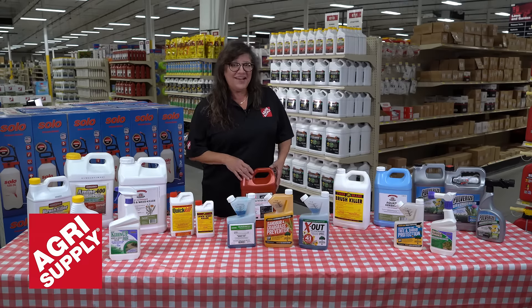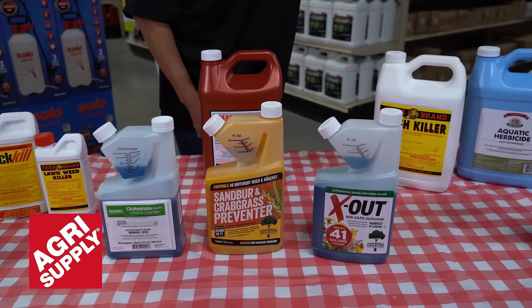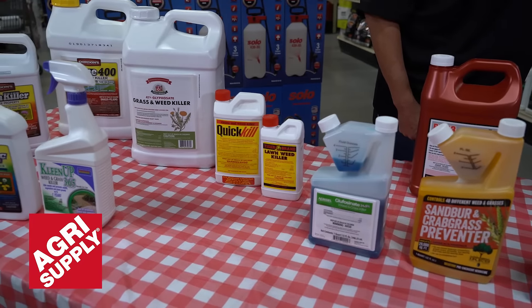Hi, this is Cynthia from AgriSupply. Eliminating weeds from your garden is a never-ending struggle. Here at AgriSupply we offer several different items to eliminate dandelion, crabgrass, and unwanted vegetation.